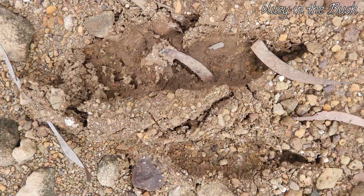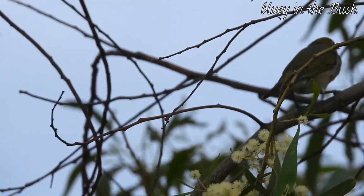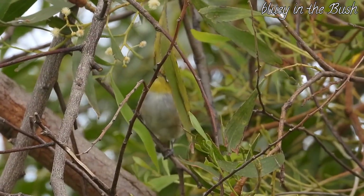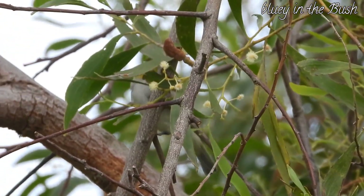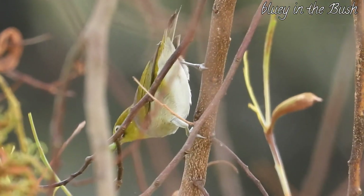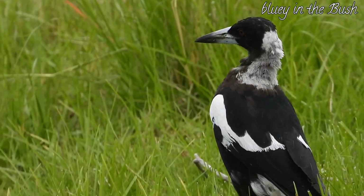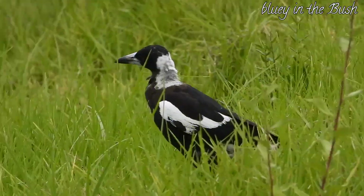Kangaroo footprints in the mud. Silver eyes looking for insects. Oh, you've got a caterpillar! The good old rosy western suburbs magpie — a symbol of the west.